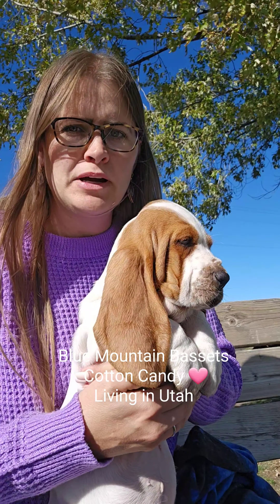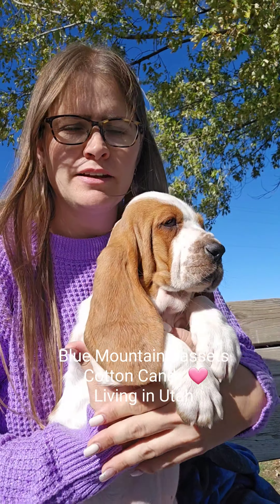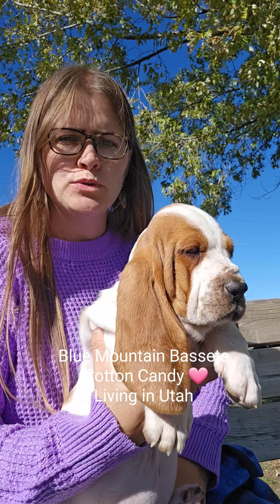And this is pink-colored female, also known as Cotton Candy. She is reserved to Utah.